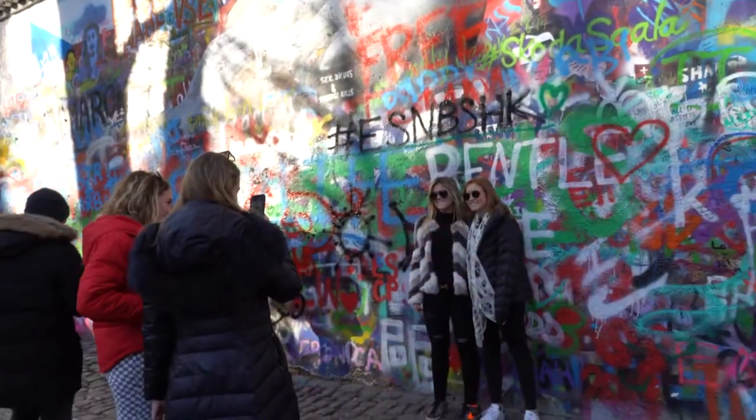We're at the John Lennon Wall. Apparently it was made in tribute to John Lennon — I can't believe this whole thing exists.